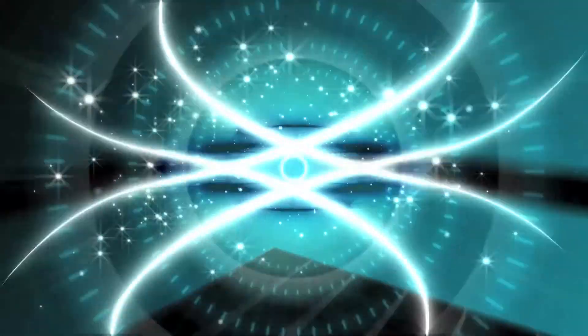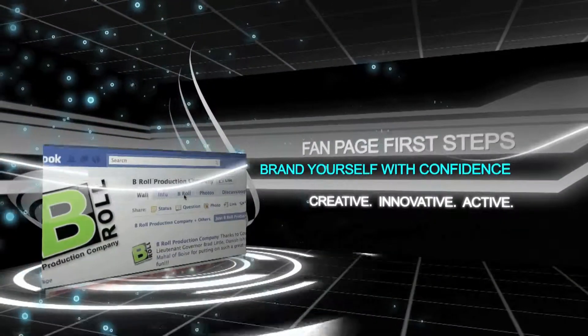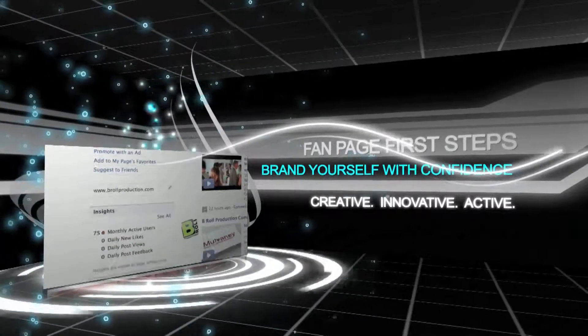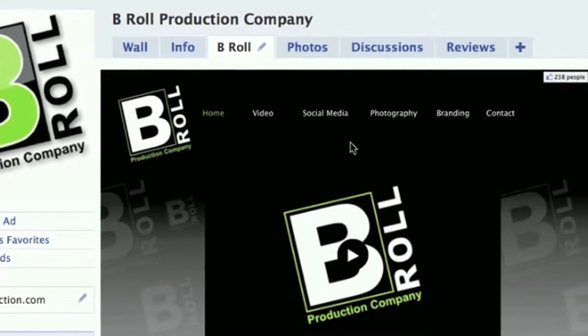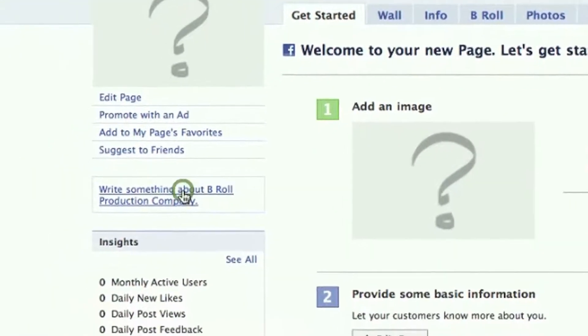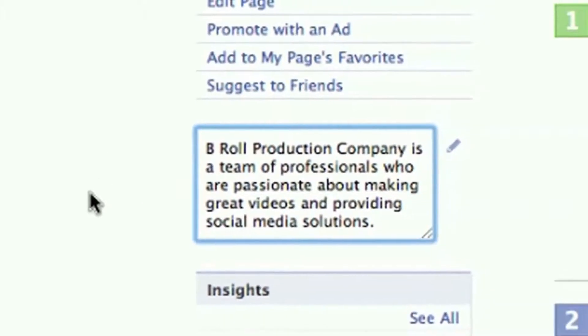Now that you have your fully customized fan page from B-Roll Production Company, we're going to walk you through a few little steps so that your fan page is completely set up and ready to go. Here on this tab, that's where we've inserted your fully functioning website. In this box you're going to want to enter some brief information giving a summary about you and what your fan page is all about.